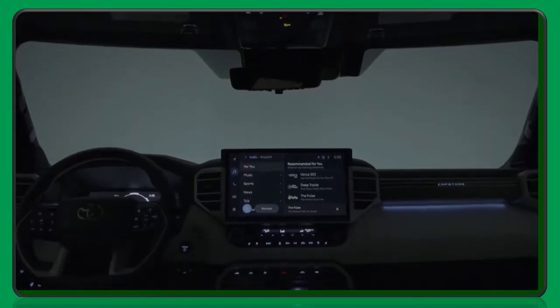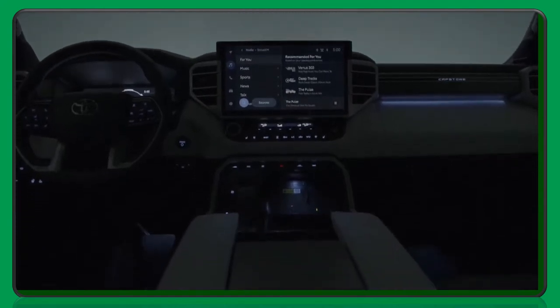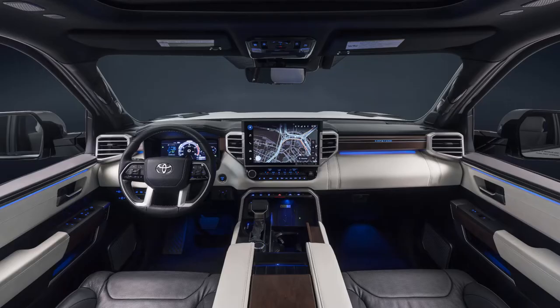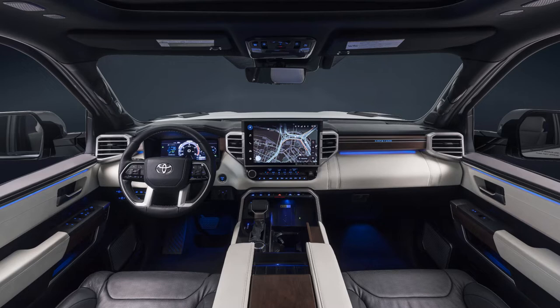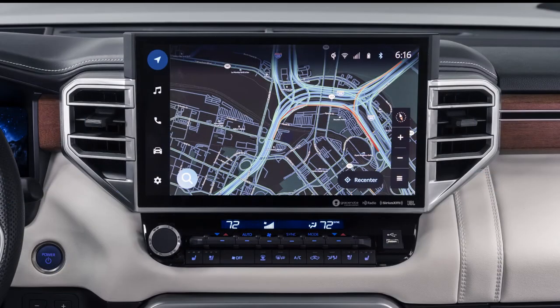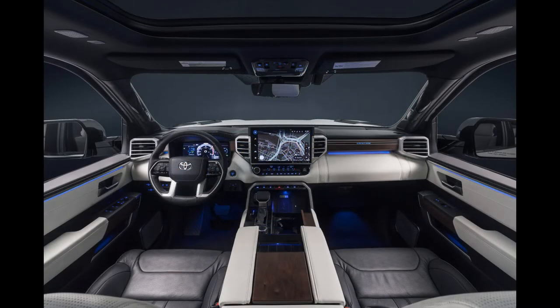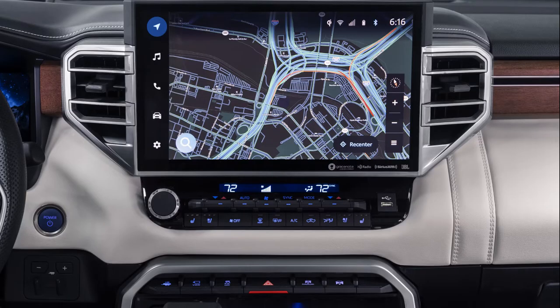The Tundra Capstone comes standard with a panoramic moonroof. Capstone is the only Tundra grade with acoustic glass on the front doors for additional exterior sound deadening, which contributes to an even quieter cabin. Drivers will appreciate the heated leather-trimmed steering wheel and the large 12.3-inch digital multi-information display. The standard 10-inch color head-up display allows drivers to keep their eyes on the road ahead. The Capstone comes standard with a large 14-inch multimedia touchscreen display that controls the all-new Toyota Audio Multimedia System, designed and engineered by Toyota's Texas-based Connected Technologies team.